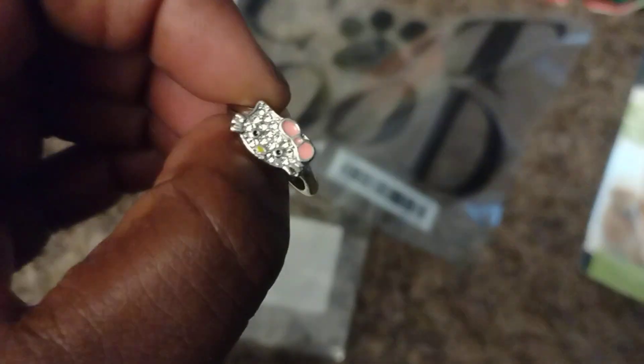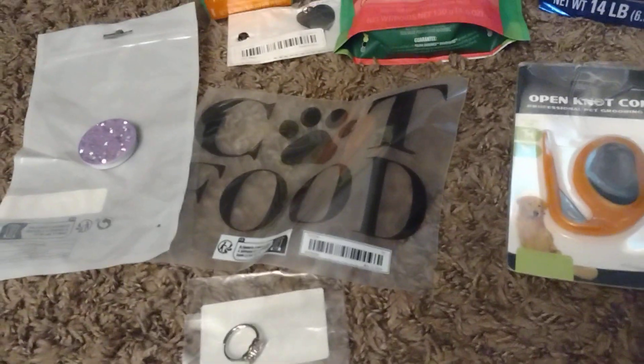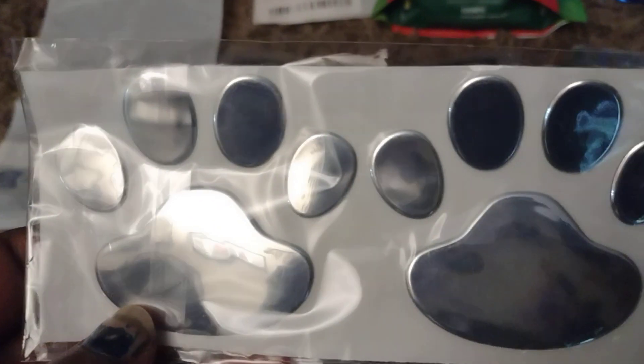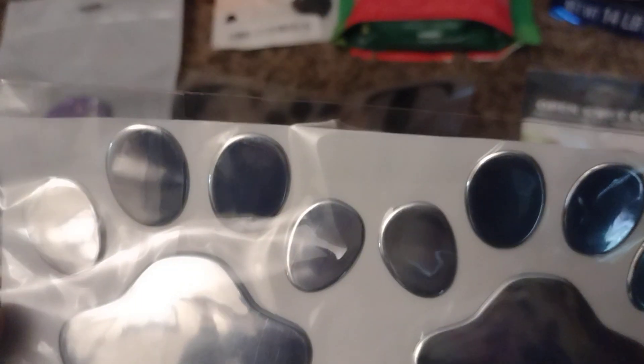I got this Hello Kitty ring for my daughter because she loves Hello Kitty. That's another thing — if you have the Temu Circle, twice a month when you order something you can pick a free gift, so I picked that. And I got these magnets — yeah, I can put them on my fridge. So that's good.